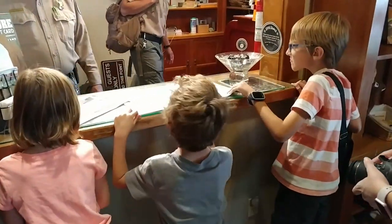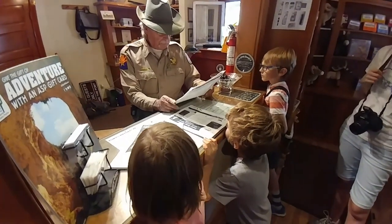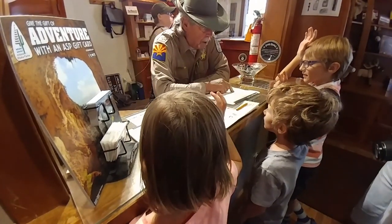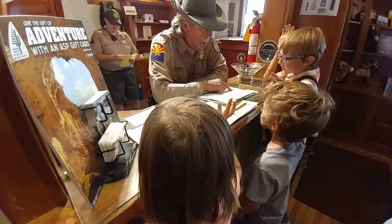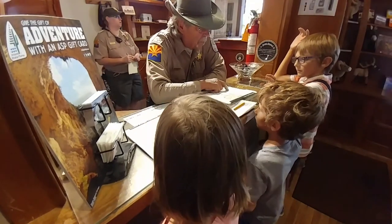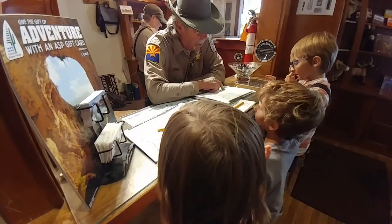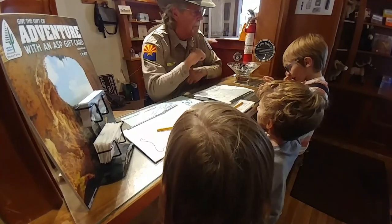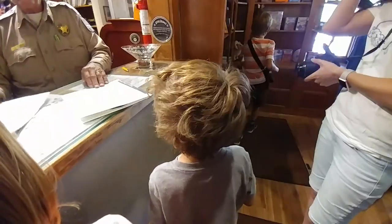Bye guys! You're dragonflies — cool! As an Arizona State Park Junior Ranger, I pledge to help the park rangers protect and preserve the Natural Bridge State Park environment, and to help keep the park clean and safe. Fantastic! Congratulations — there you go. Thank you, Ranger Rick.